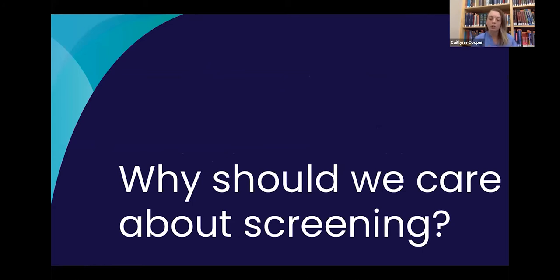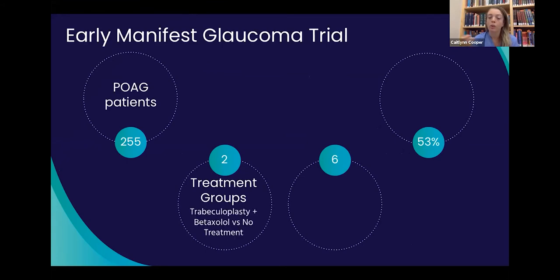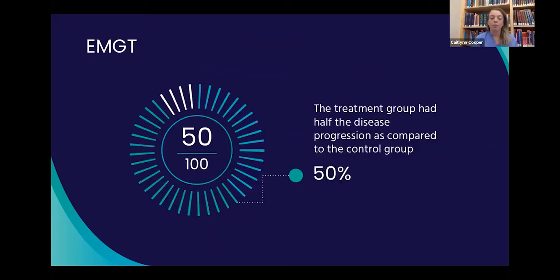So why should we care about screening? Let me build a case for glaucoma screening. The first study is the Early Manifest Glaucoma Trial: 255 patients with primary open-angle glaucoma already diagnosed, two groups — one received trabeculoplasty and betaxolol, the second received no treatment. Over six years with follow-up every three months, there was a 53% progression rate by visual fields, and the treatment group had half the disease progression compared to the control group.